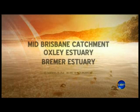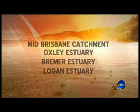The Mid Brisbane catchment, which is below Wivenhoe, and the Oxley, Bremer, and Logan estuaries. Given the circumstances and the weather patterns we've dealt with, it's to be expected.